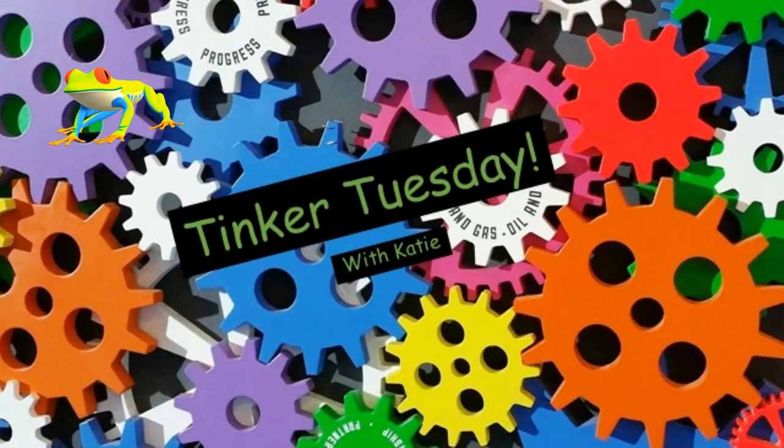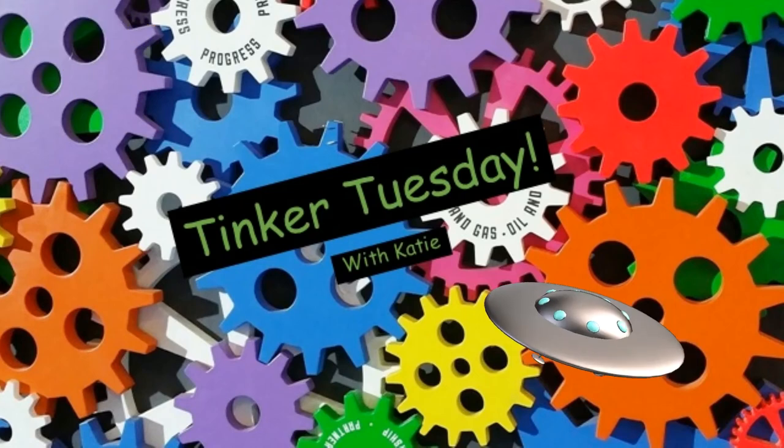That's it for this Tinker Tuesday. Come back tomorrow and see Emily talk all about metamorphosis on her wonderful Wednesdays. And make sure you come back next week where we're going to learn how to build our very own hovercrafts on our next Tinker Tuesday. Bye!